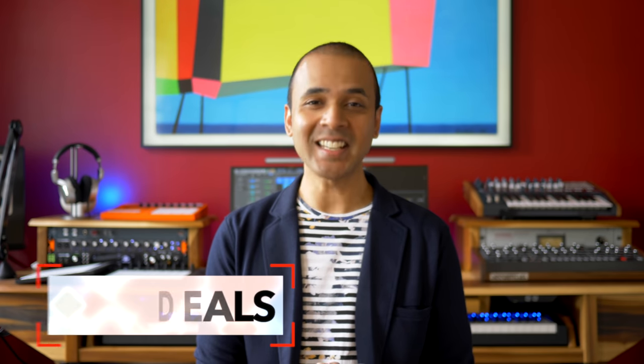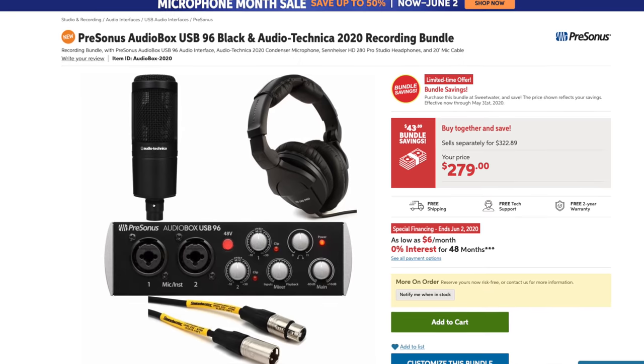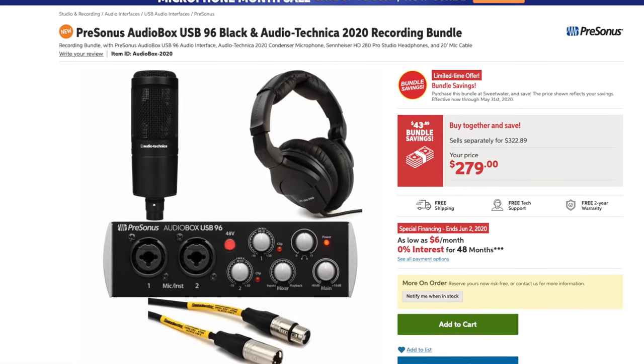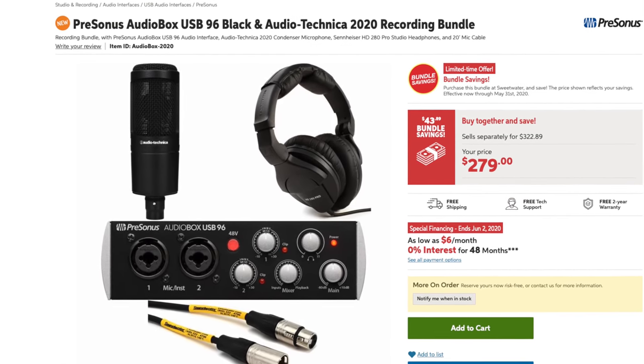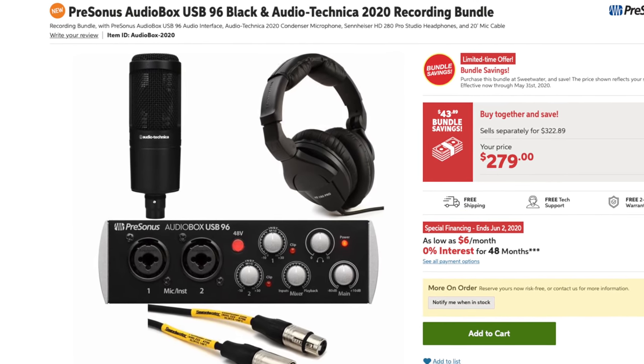Alright, let's get to the deals — links to all these deals are in the video description. First, Sweetwater is having Microphone Deals Month. I have to mention two deals here. First, there's a fantastic bundle that includes the PreSonus AudioBox 96 interface, the Audio-Technica AT2020 mic, and the Sennheiser HD280 headphones. I've recommended all three of these things on my channel before and you can get them all together at a really good price.